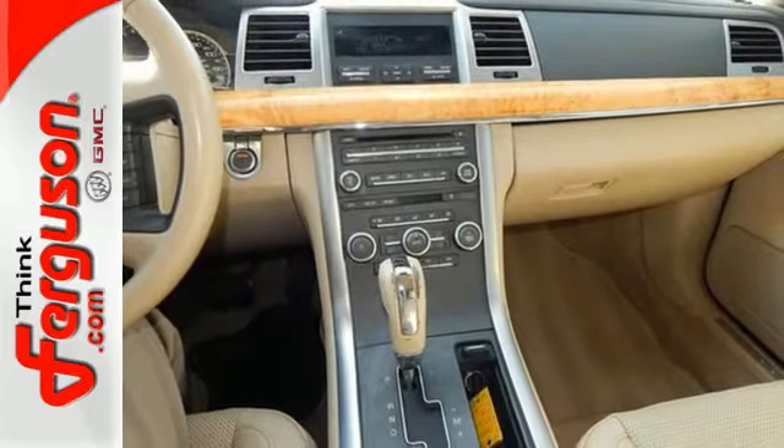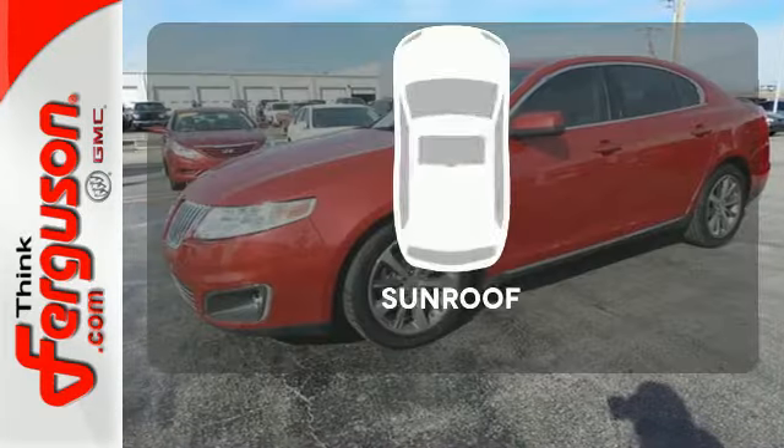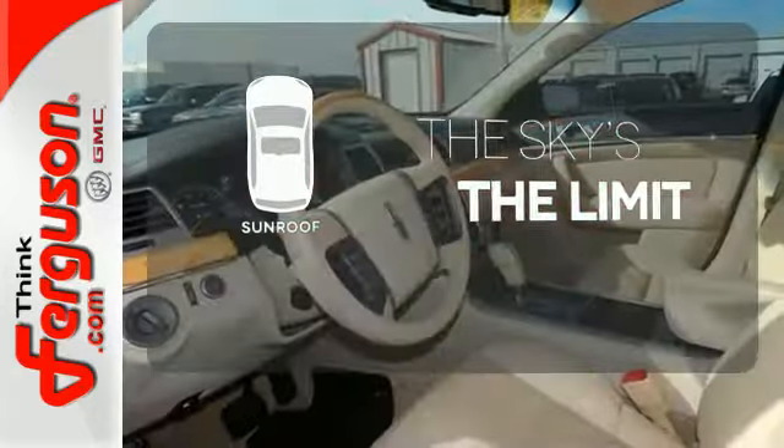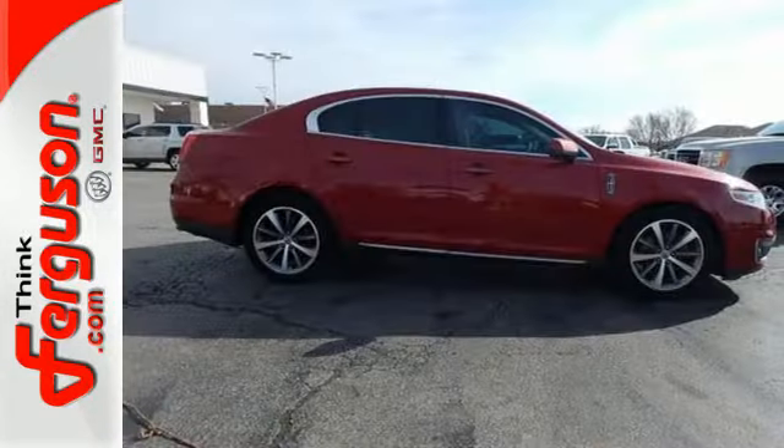The roomy interior and side impact airbags truly bring out the best in this Lincoln. Get your daily vitamin D by opening up the sunroof. Come in today and experience the comfort of this MKS for yourself.